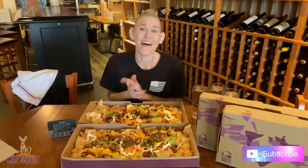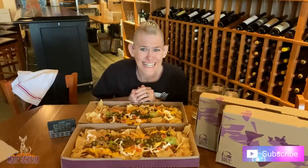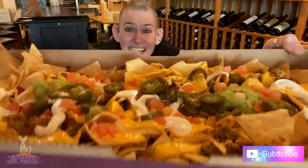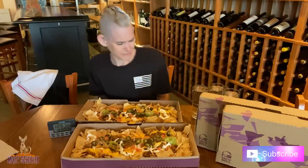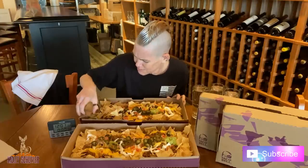Alright, so I've got this massive nacho tray thing going on here. It's actually pretty decent. Would I pay that much for it? Probably not — there's not a lot of weight to it, it's mostly chips. But check this out: it has jalapeños, sour cream, cheese, tomatoes, and a little bit of guacamole. No lettuce — I would have thought there'd be lettuce on it, but there isn't. Taco Bell, about two feet. This is gonna be messy. The chips look pretty sharp.